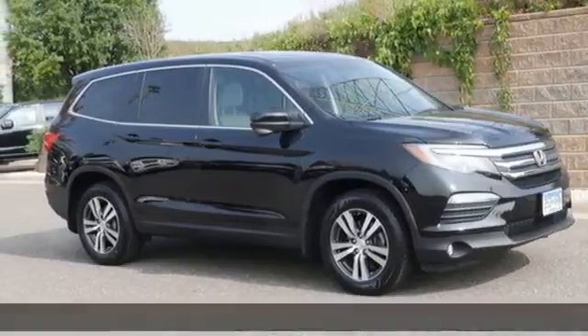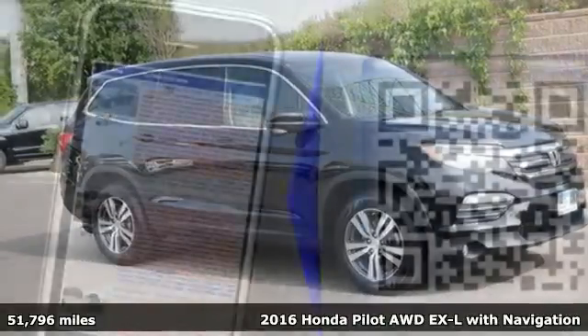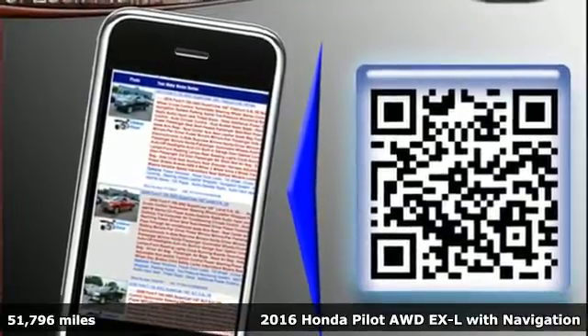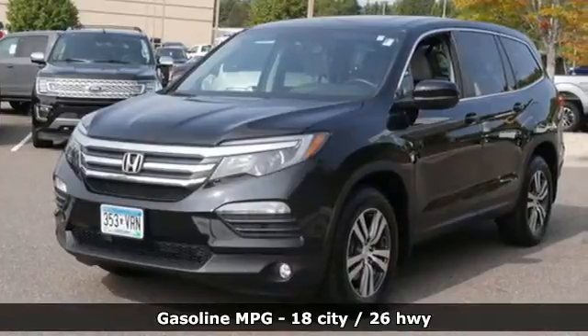It's a 2016 Honda Pilot. Premium space, spirited performance, and a healthy dose of fun for everyone makes this the perfect crossover SUV for the entire family.